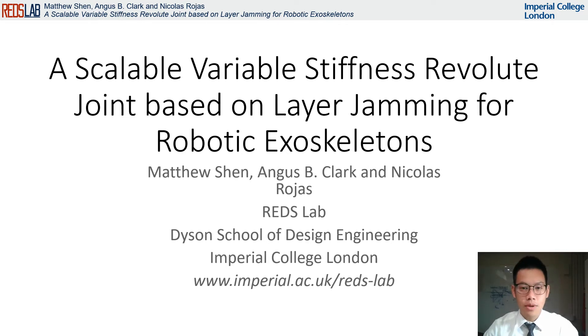Hello, my name is Matthew Shin and I'm from the RITS lab at Imperial College London. Today, I'll be talking about the research detailed in our paper, titled: A Scalable Variable Stiffness Revolute Joint Based on Layer Jamming for Robotic Exoskeletons.